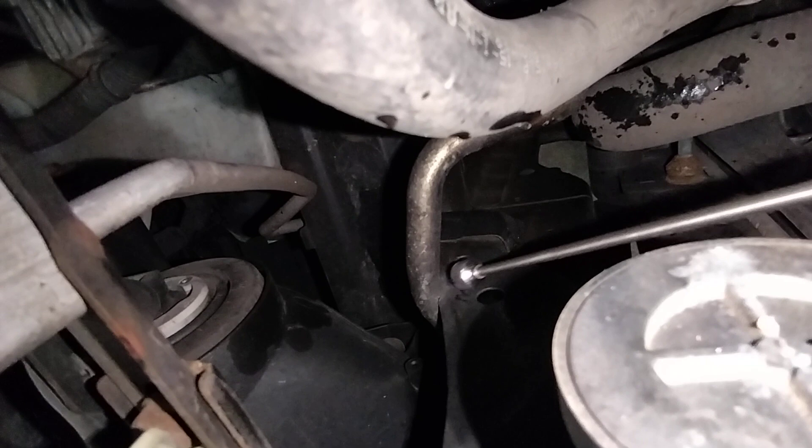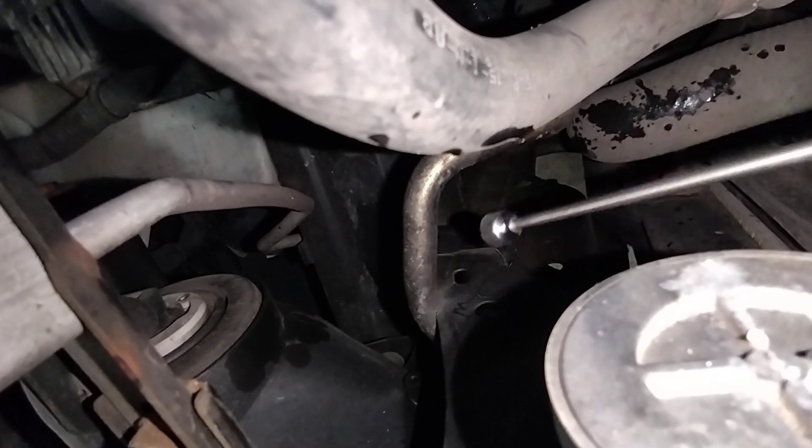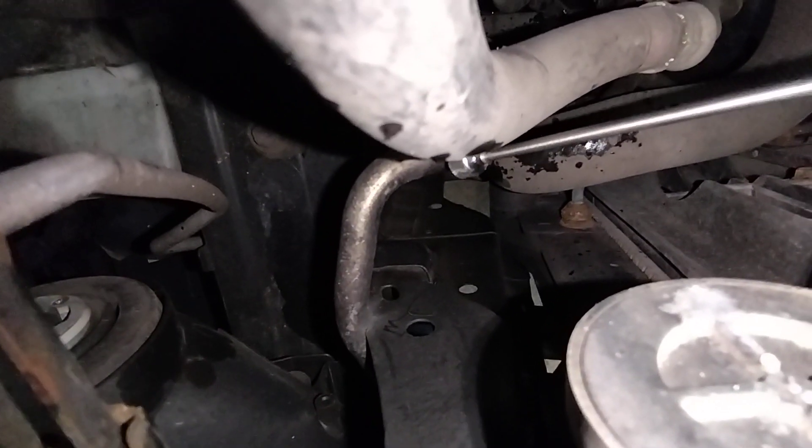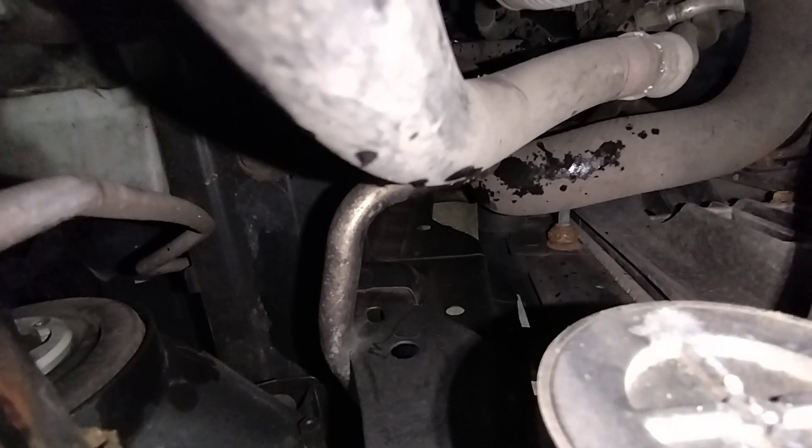You can see signs of it spraying out — it wore a hole in the line right there. So that metal line will have to be replaced and then refilled.